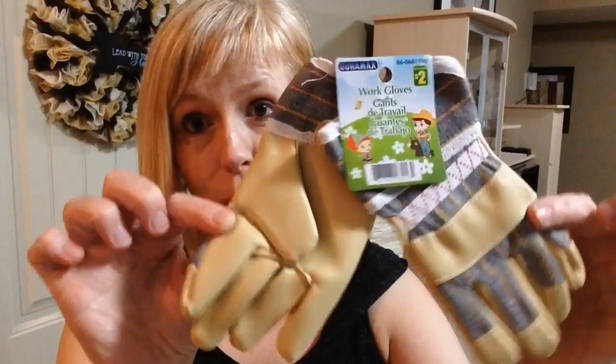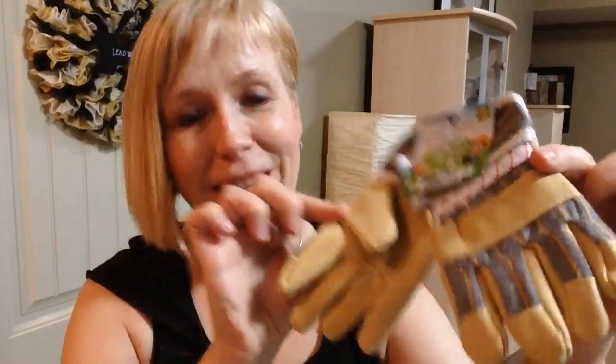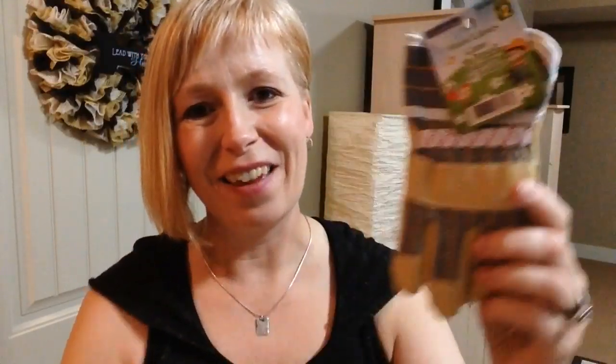I found these adorable little baby socks and just had to get them. They came in a six pack - I believe these were two dollars - and they're all different styles. You can never have too many socks. This last item I thought was just so cute I couldn't leave it behind. My nephew and his wife live on a farm, they have cows, and I found these most adorable little work gloves - when the little guy gets older he'll be able to help mom and dad on the farm. I thought that was really really cute.